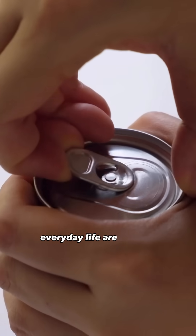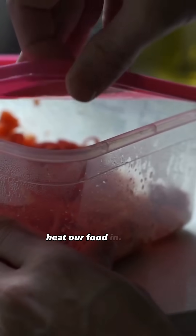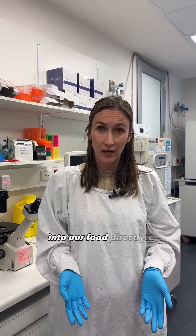Some examples that you might come across in your everyday life are tins and cans that your food comes in — think like baked bean cans or soft drinks — as well as different types of plastics that we use to store and potentially heat our food in. These can leach these chemicals into our food directly.